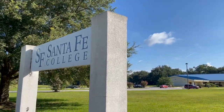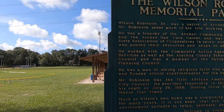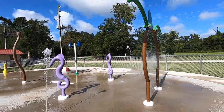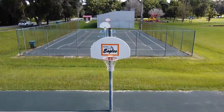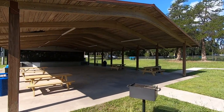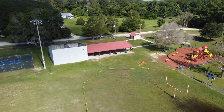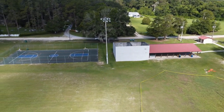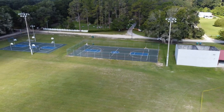Honestly, there's not a whole lot going on in Archer — just a couple of shops and restaurants. They have recently added a splash park with a playground, basketball hoops, baseball, football, and a pavilion with shade — a nice little area to spend an afternoon. But overall, you'd need to come back into Gainesville for the vast majority of your needs.